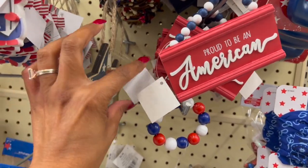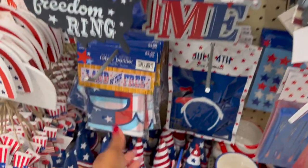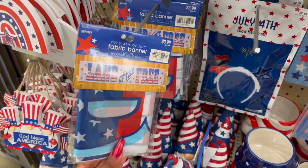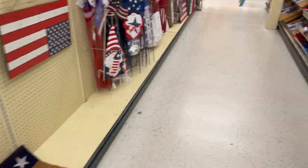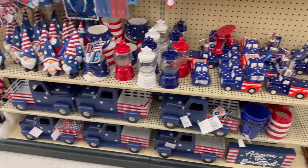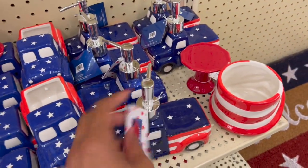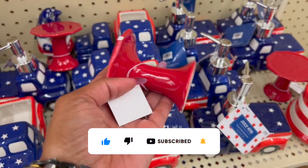Then there are 'Proud to Be an American' and 'Home of the Brave' signs for 29 cents. There are cute tiered-tray items for 29 cents and a 'Land of the Free' fabric banner for 39 cents — I'm grabbing two of those. Look at my cart! I also see soap dispensers for 99 cents and little cupcake stands for 29 cents.